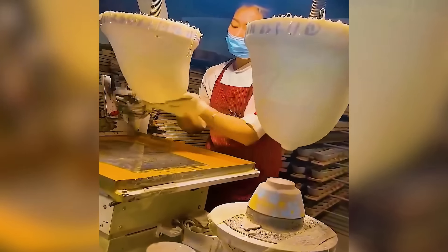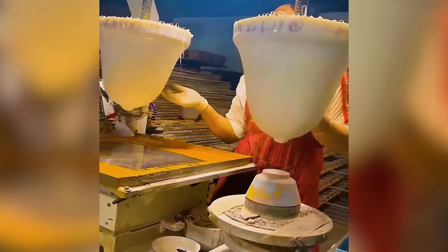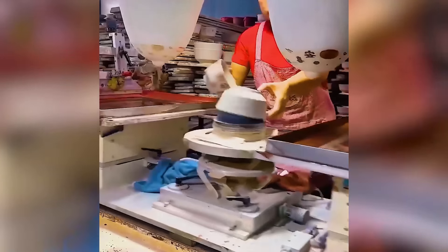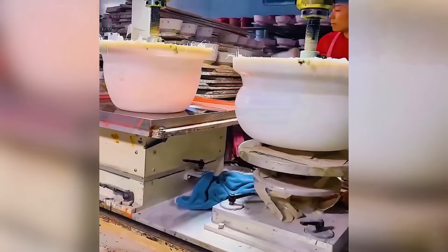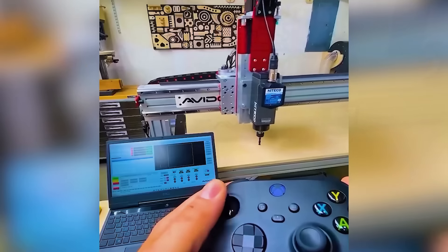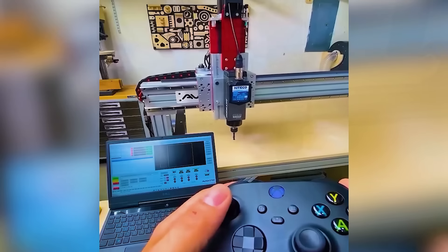Shaping ceramic bowls, adding graceful curves with a specialized machine. Controlling a massive CNC machine with an Xbox controller.